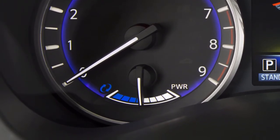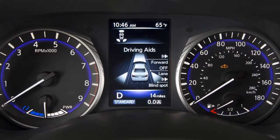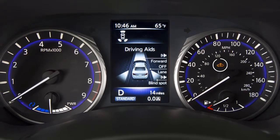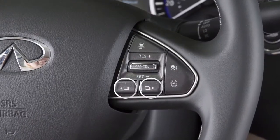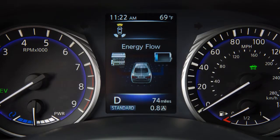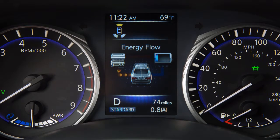The lithium-ion battery is discharging. System status can also be viewed in the vehicle information display. When the hybrid system is in the ready-to-drive mode, use these switches on the steering wheel to navigate to the energy flow screen.